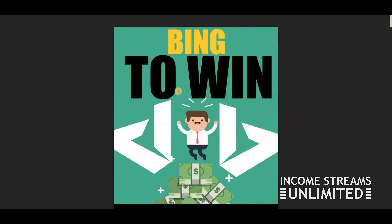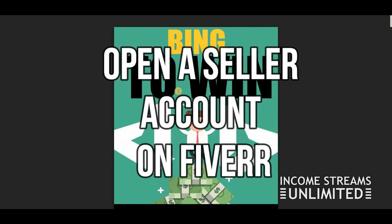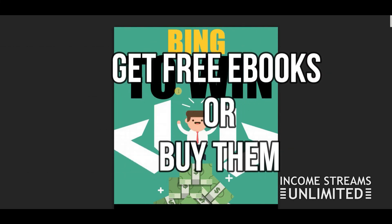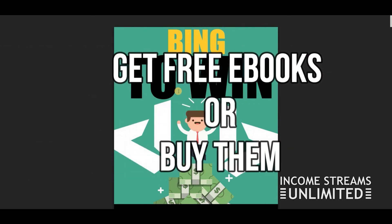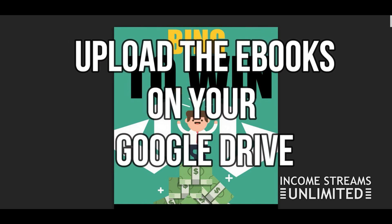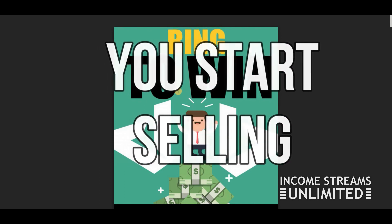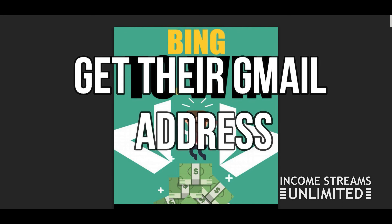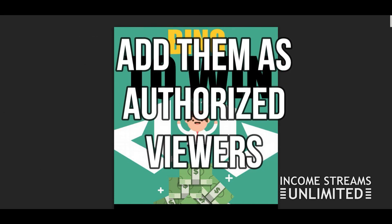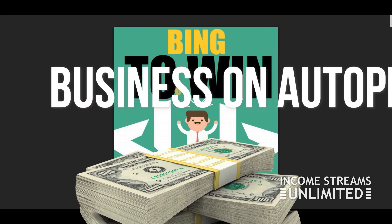Let me recap: Step one, open a Fiverr seller account. Step two, buy or get free ebooks from IDPLR. Step three, upload them to Google Drive. Step four, protect them the way I just showed you, and start selling. Once someone buys the ebook, they give you their email address — you add them as an authorized Viewer, and that's it.